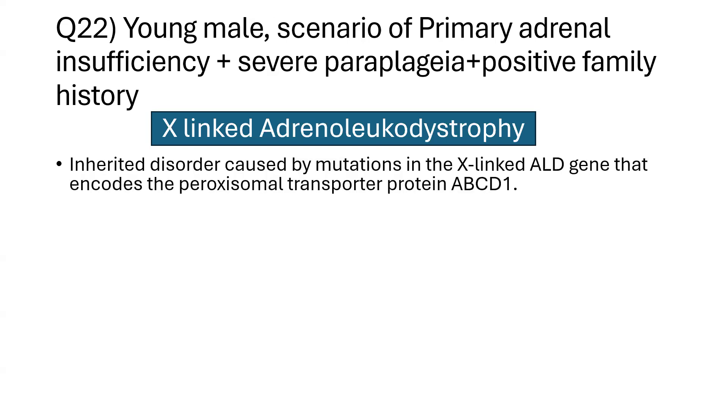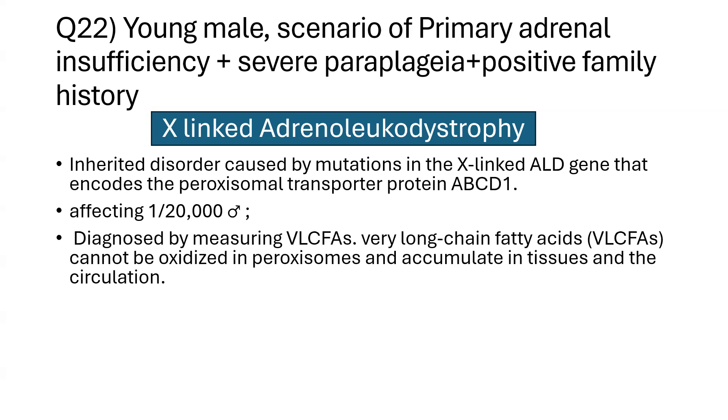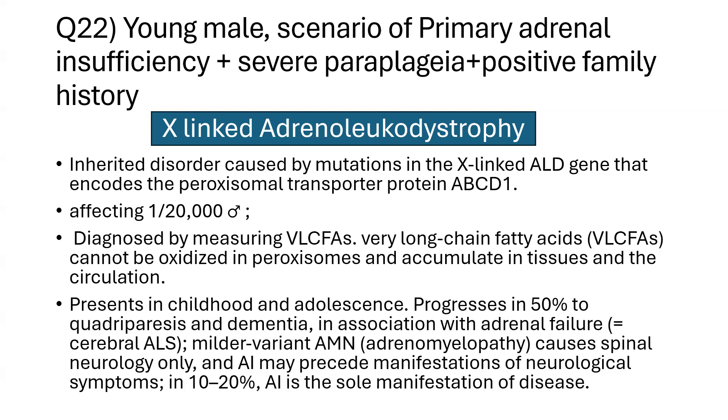Adrenal leukodystrophy is an X-linked dominant disorder caused by mutations in the X-linked ALD gene encoding the peroxisomal transporter protein ABCD1 — this has been asked in previous exams. It affects 1 in 20,000 males and is diagnosed by measuring very long chain fatty acids (VLCFAs), which cannot be oxidized in peroxisomes and therefore accumulate in tissues and circulation.